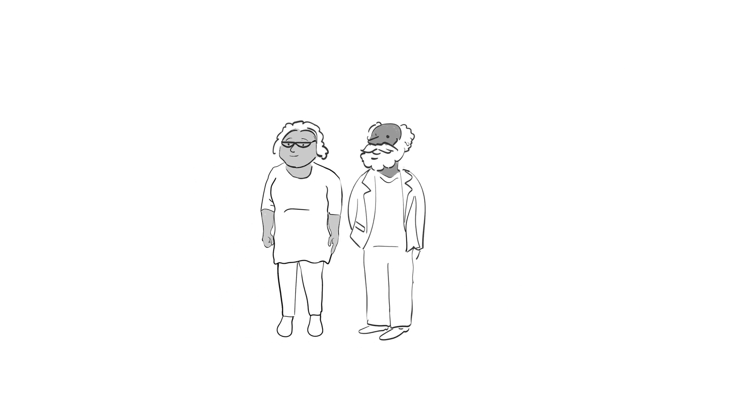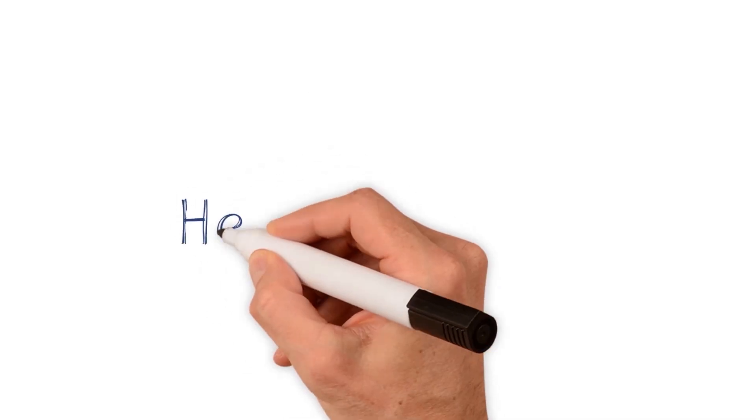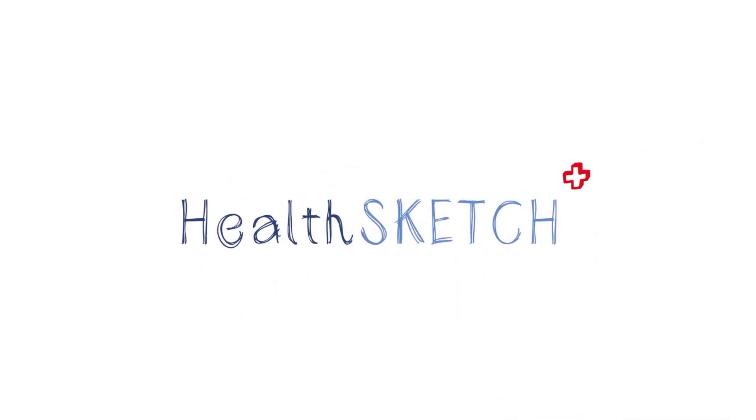While heart failure is a serious condition, with the right support, treatment, and lifestyle changes, many people with heart failure lead full and enjoyable lives. We hope this HealthSketch has been useful for you and those around you. HealthSketch — Health for all to see.